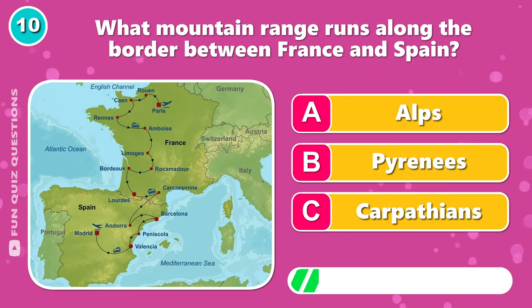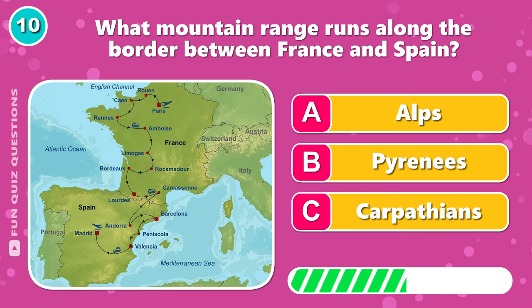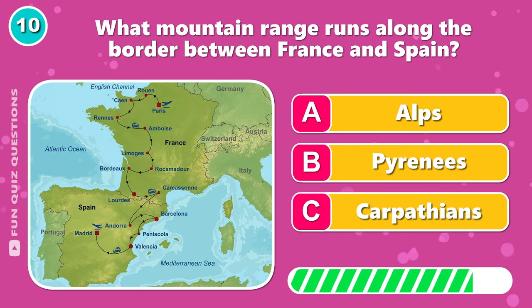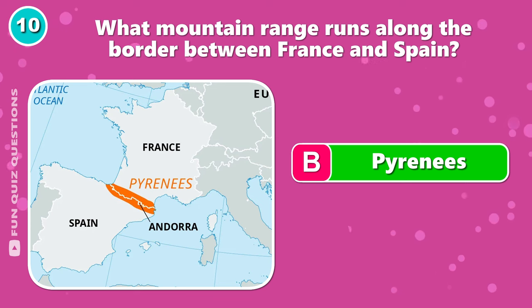What mountain range runs along the border between France and Spain? It's B, the Pyrenees.